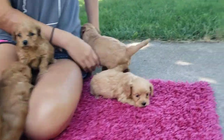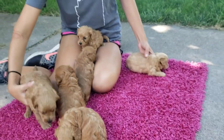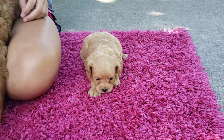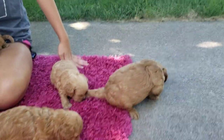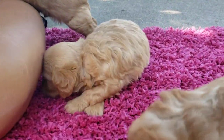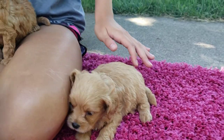Next up we have Ricky. Ricky is another boy and he is the lightest one of the bunch — more of a blonde. He's also the smallest one right now along with his brother Ruben. They are both one and a half pounds right now. Just to give you a size difference, Rhino is three and a half pounds and they are one and a half. It's crazy, just the difference within the litter because they're all siblings. But Ricky is a beautiful blonde boy with the cutest face. He has some curl but he's not as curly as his sisters.